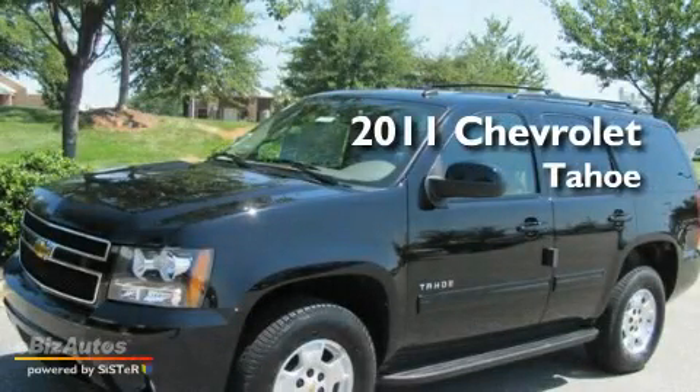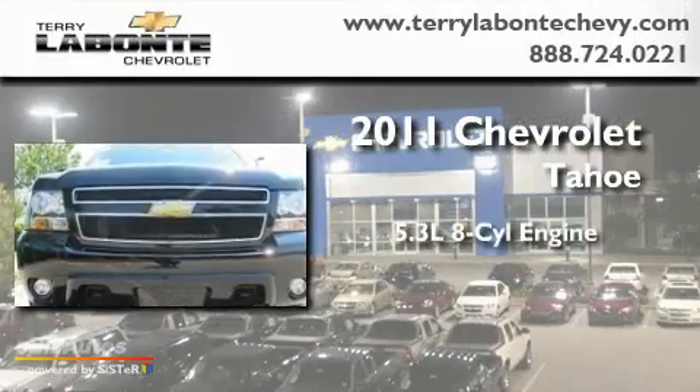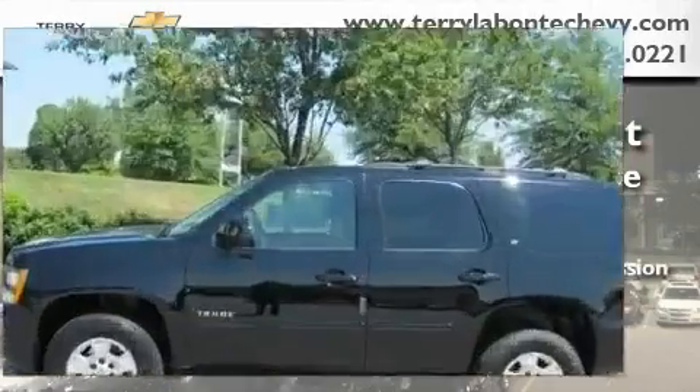This is a brand new 2011 Chevrolet Tahoe. It features a 5.3 liter 8-cylinder engine, a 6-speed automatic transmission, and 4-wheel drive.